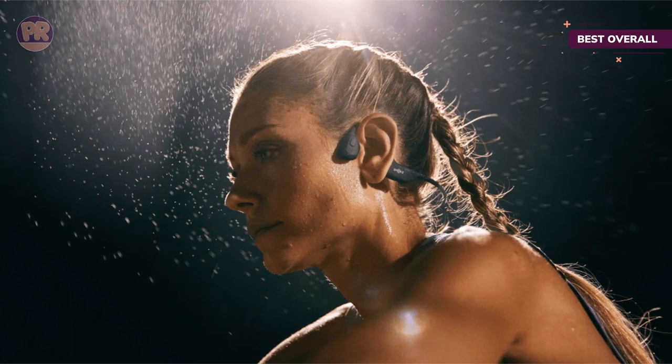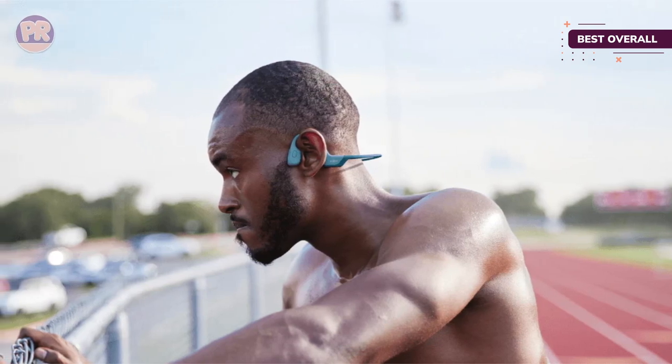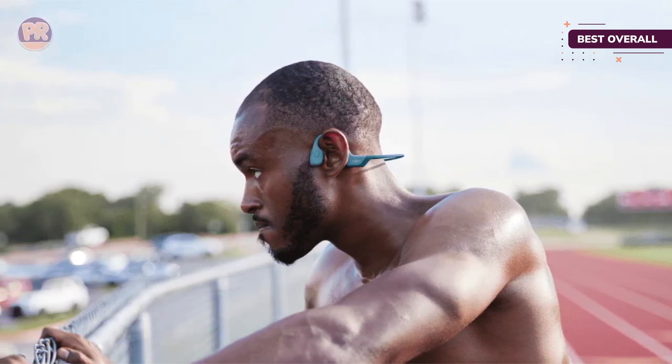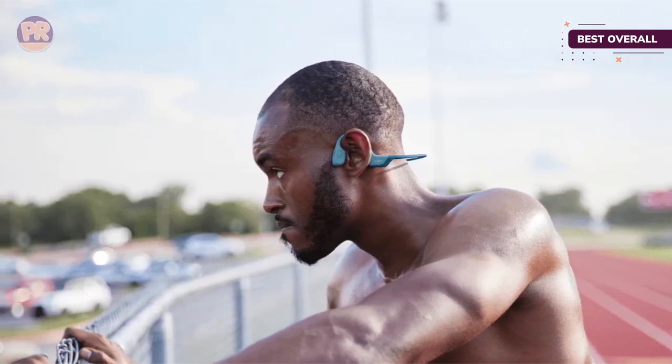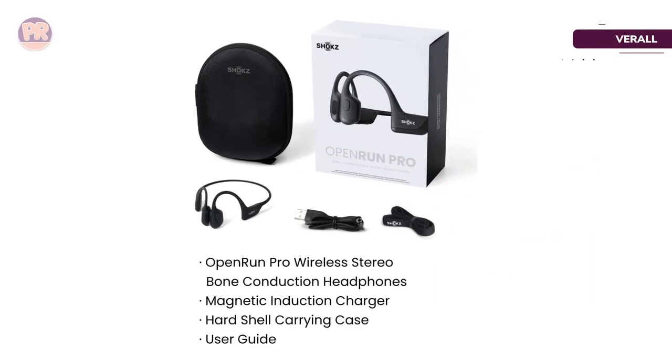One downside is that the controls on these headphones are tricky to master. The multifunction button alone has over 12 functions, so you'll need to keep the Open Run Pro user manual at hand. Fortunately, if you find that these headphones aren't working for you, you can take advantage of their 45-day returns policy.